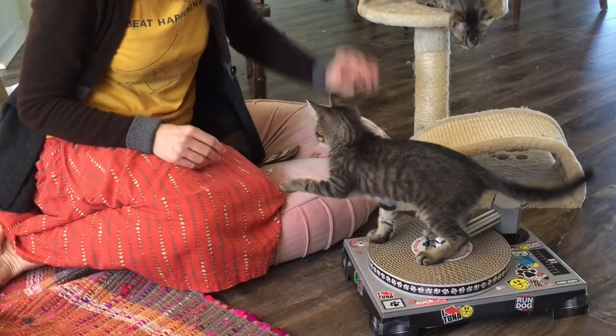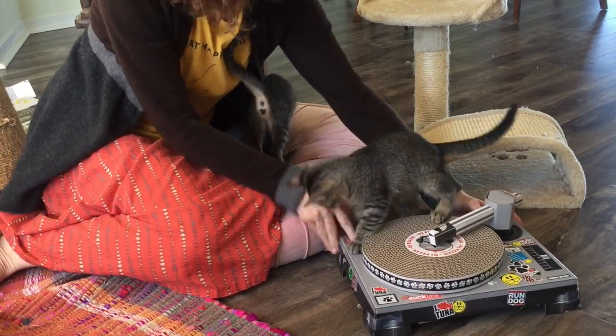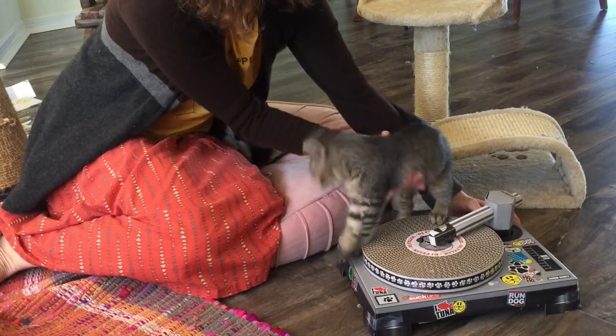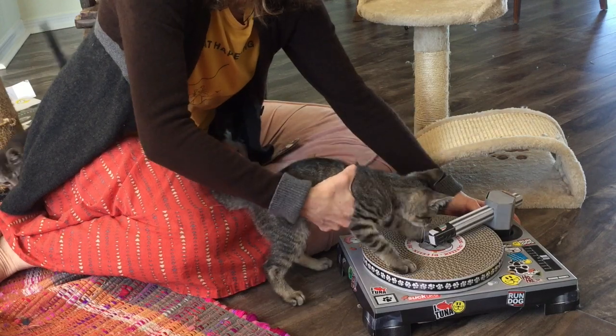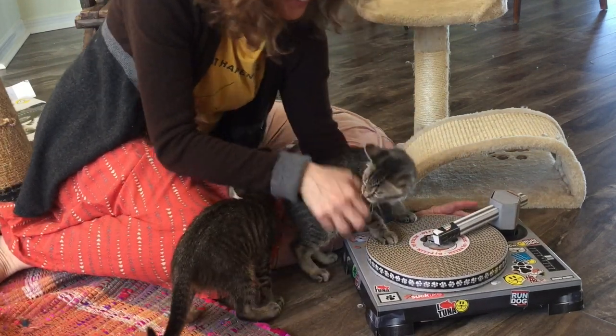In our opinion, the cat record player scratch pad is really very cute. I don't know how well it actually works as a scratch pad, but I think it would make a fun gift for someone in your life who is both a music lover and a cat lover.